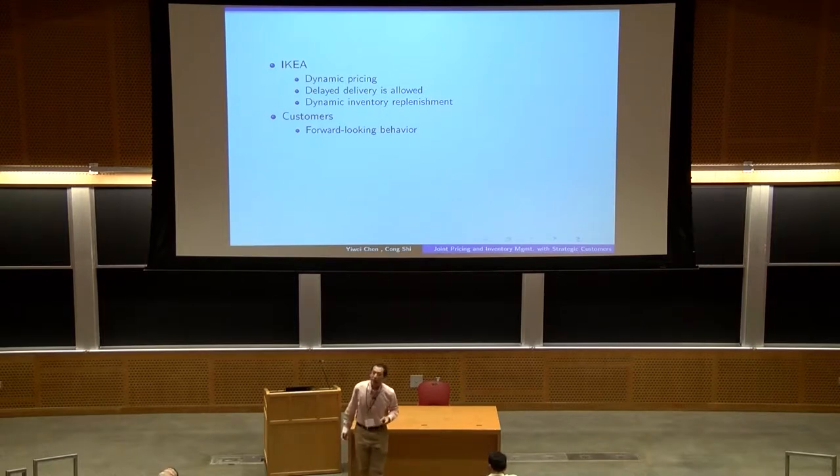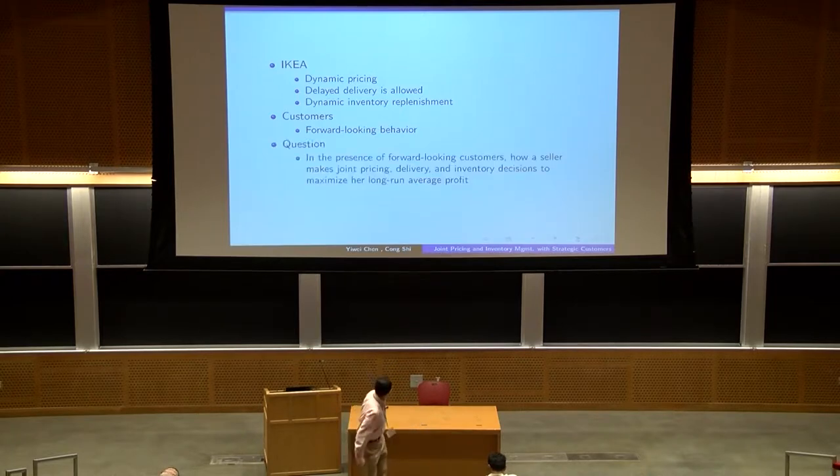For the customers, we also observe that they could anticipate that sometimes IKEA could run deep promotions for some furniture. Therefore, they could be forward-looking, just trying to adjust their purchasing times. Given these features, we are motivated to look at the following research question: in the market where customers are forward-looking, what kind of joint pricing, delivery, and inventory policy allows the company to maximize the long-run average expected profit?